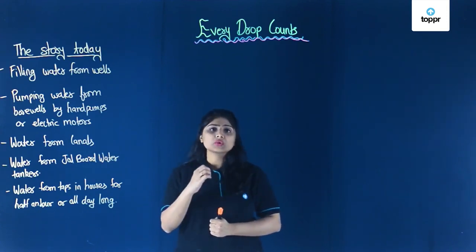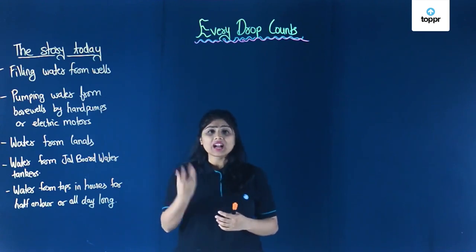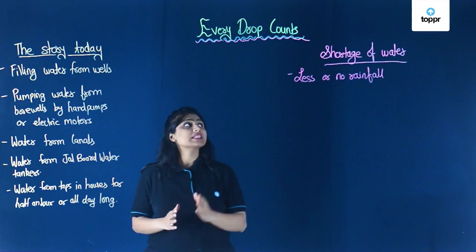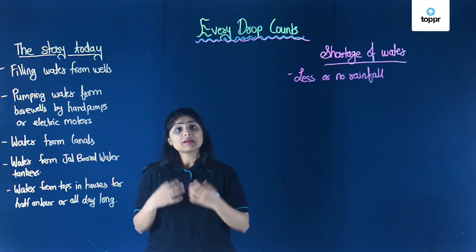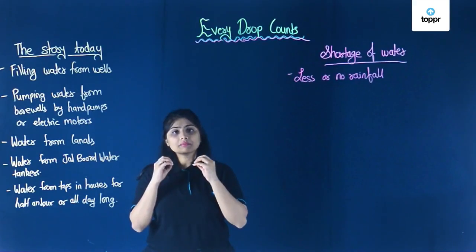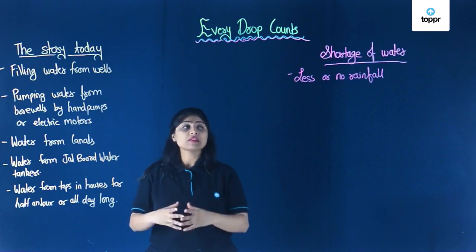Now let's see some reasons due to which we are facing the shortage of water. In some places there is more water and people are wasting it, while in some places there is hardly any water and people have to struggle a lot. The first reason is less rainfall or no rainfall. In many parts of the country, people don't know how to utilize or store the less amount of water that falls, so we face shortage.